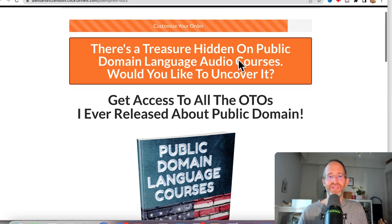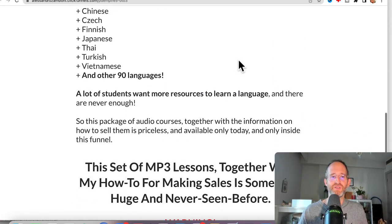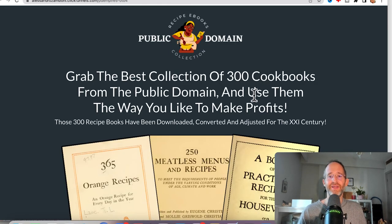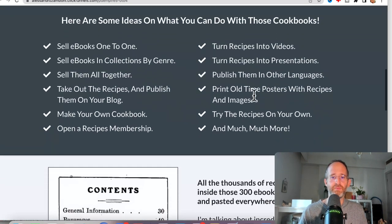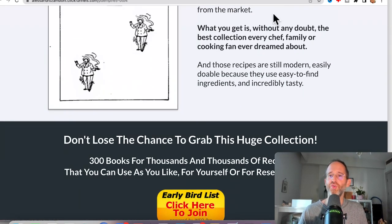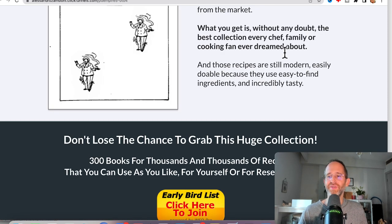The next one is Public Domain Language Courses — all these different courses that you can use for yourself and publish and keep all the money. Then you get a collection of 300 cookbooks from the public domain that you can profit from — turn them into recipe videos, sell the eBooks, do whatever you want with them. And that's all the different OTOs with this — pick and choose the ones that you want and forget the ones that you don't.